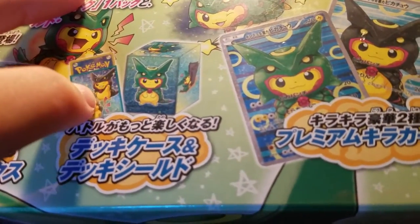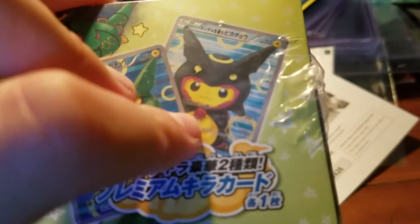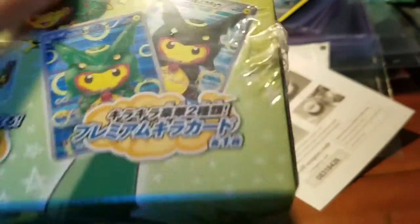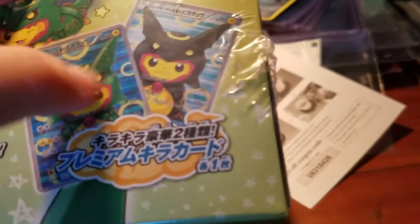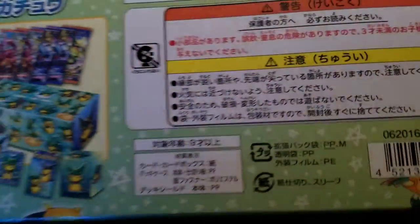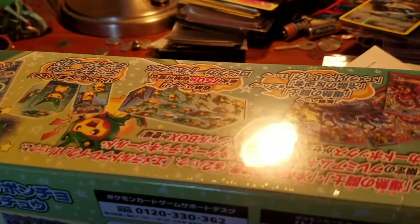It comes with 62 sleeves as well as a limited edition deck box. And these two — pretty much what I ordered the box for — these Full Art Poncho Rokwaza, one shiny and one normal one. It's really awesome. Here you go — there's the barcode on the leaf. So let's get into it.